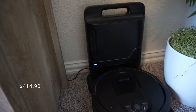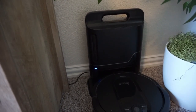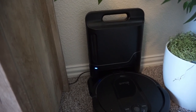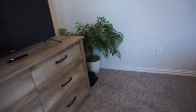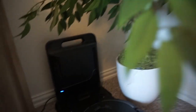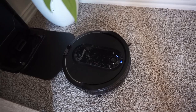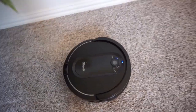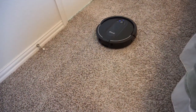Our last honorable mention — my parents gave this to us. It is the Shark vacuum, and I love this thing — he is my new best friend. I have him tucked away so you can't really see him in our room. He works on carpet and hardwood floors. He makes the best carpet lines. We use him on our tile as well.